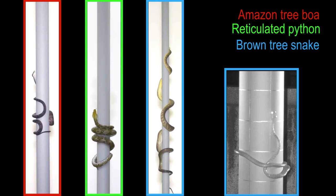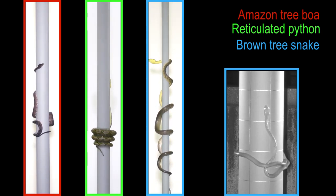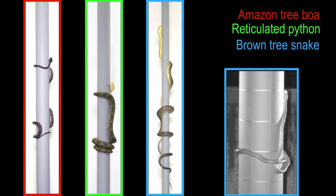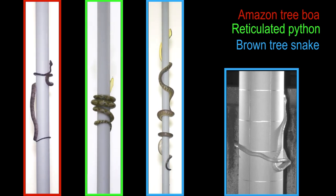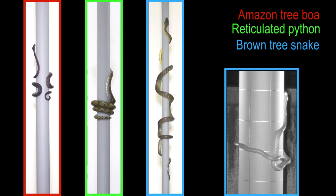Most commonly, arboreal concertina involves bending the body to the left and right and using ventral flexion to grip the cylinder, and brown tree snakes use this generalized behavior on small and intermediate diameter cylinders. As cylinder diameter increases, reticulated pythons sometimes use helical wrapping to grip the cylinder.